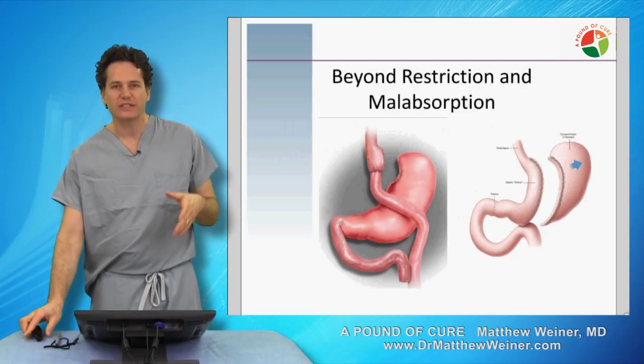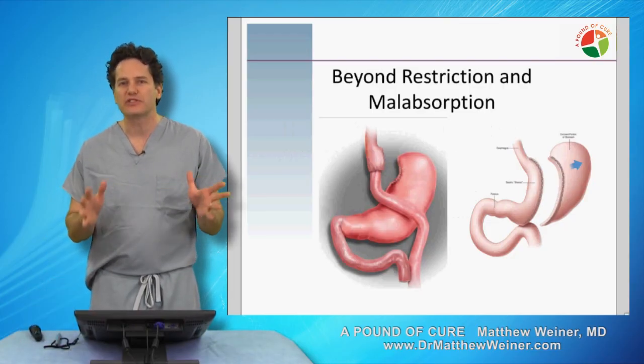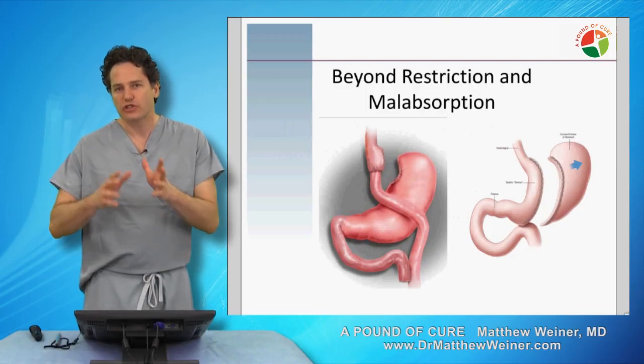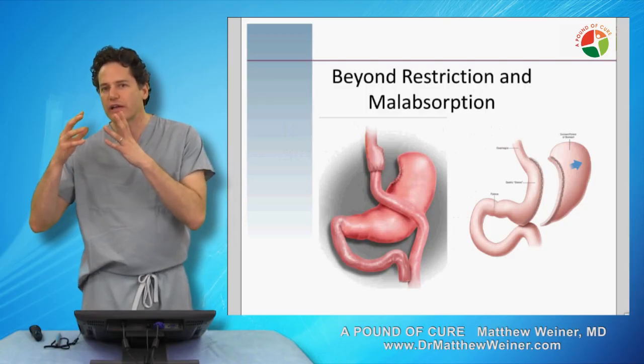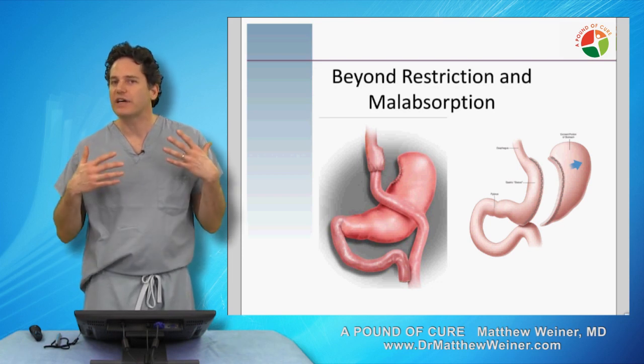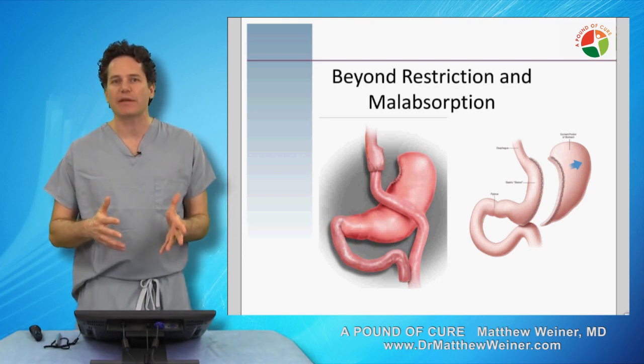In truth, this lecture is really a little bit of a bait and switch, because we have to not think about your stomach stretching out as the major determinant of weight gain after surgery. Rather, we have to understand that this is a lot more than just anatomy.